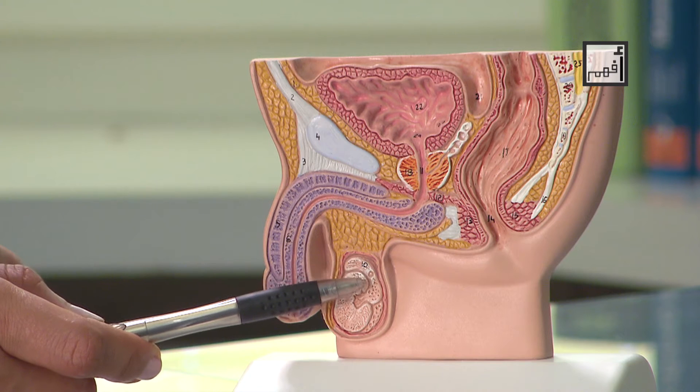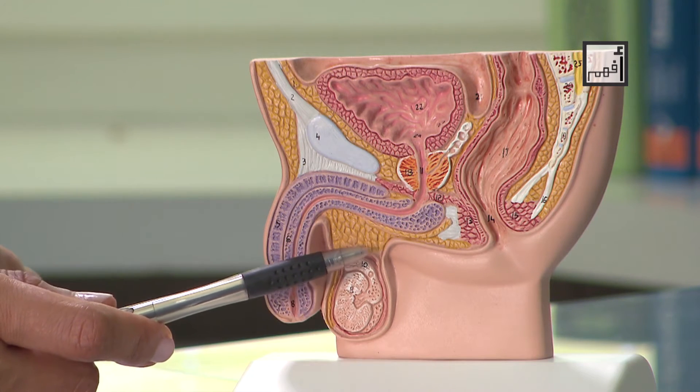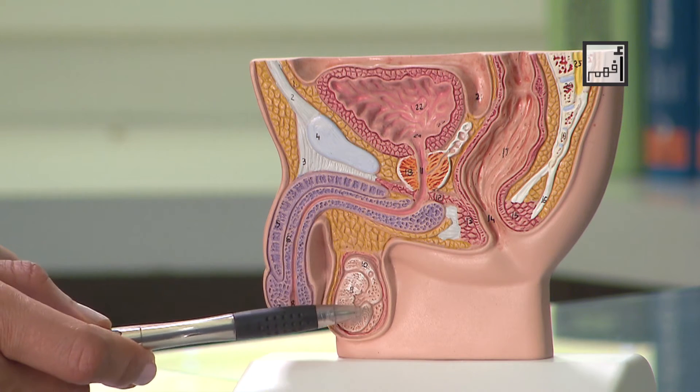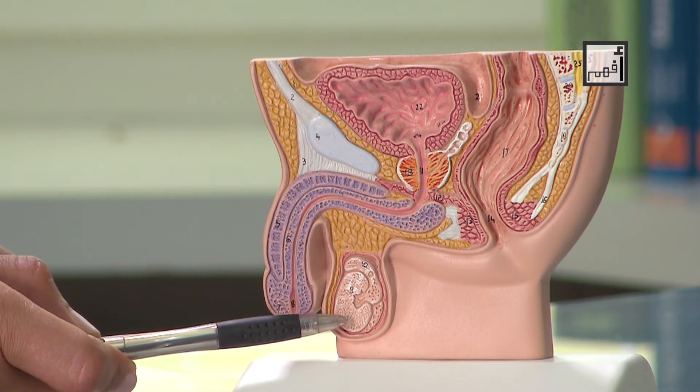A small tube known as the epididymis arises from each testis. Its function is to store the fresh sperms until their maturation. The testis is surrounded by a network of blood vessels, in which some patients might suffer from varicose veins that could affect their fertility.